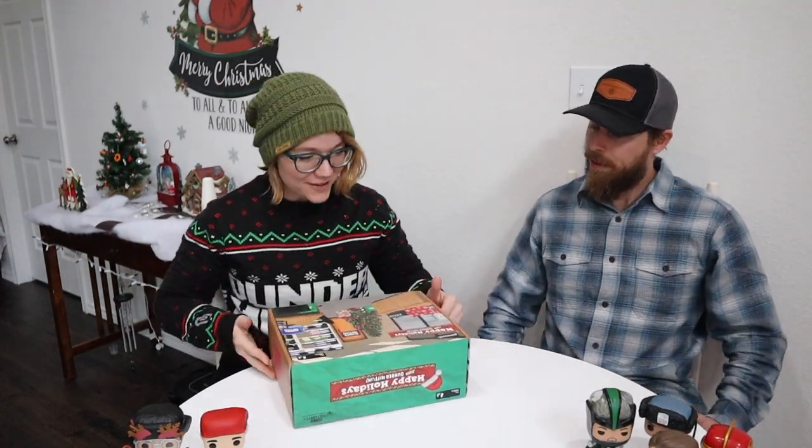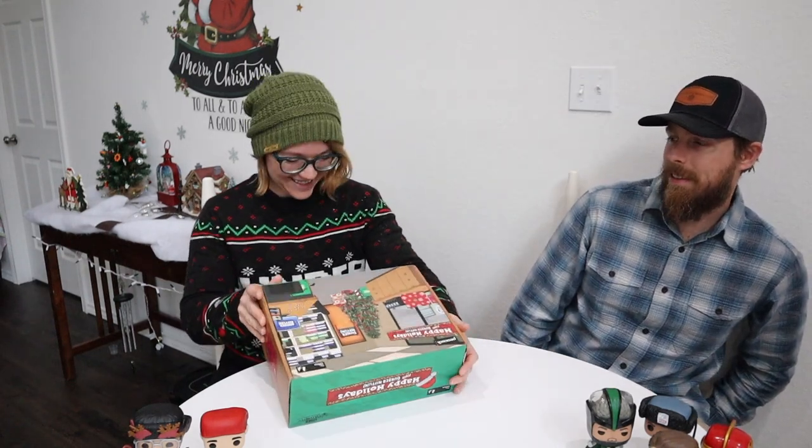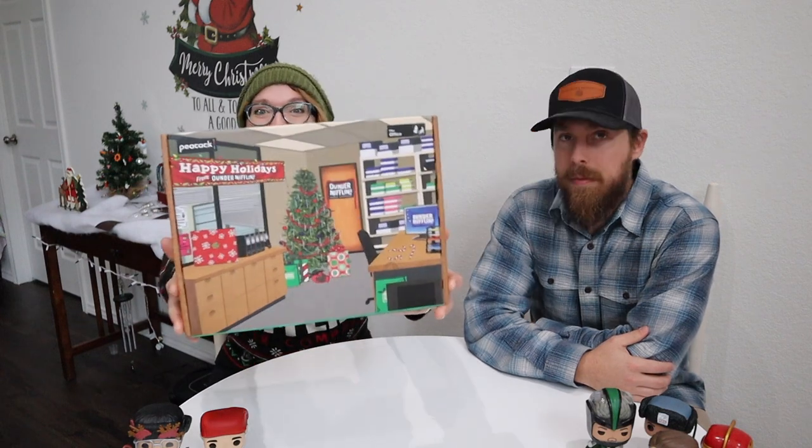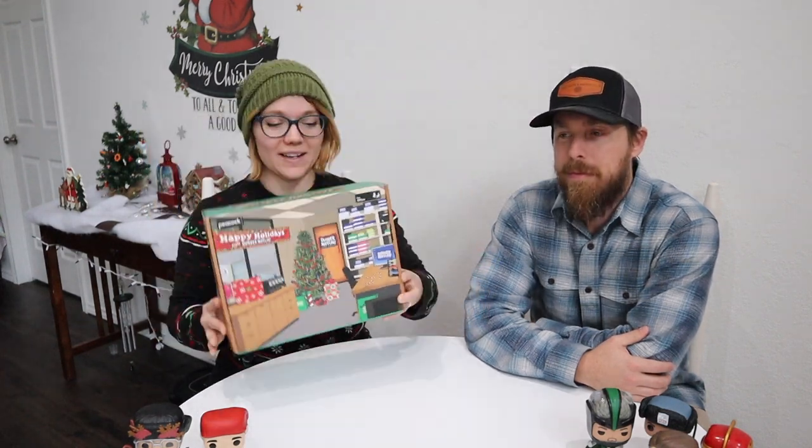Welcome to another unboxing video. I'm getting over some allergy stuff, so excuse me. We got another office subscription box like I mentioned in our last video. They were a bit delayed with shipment, so we got our fall one a couple days ago and our Christmas one just came, so it's only fitting that we unbox it for Vlogmas.